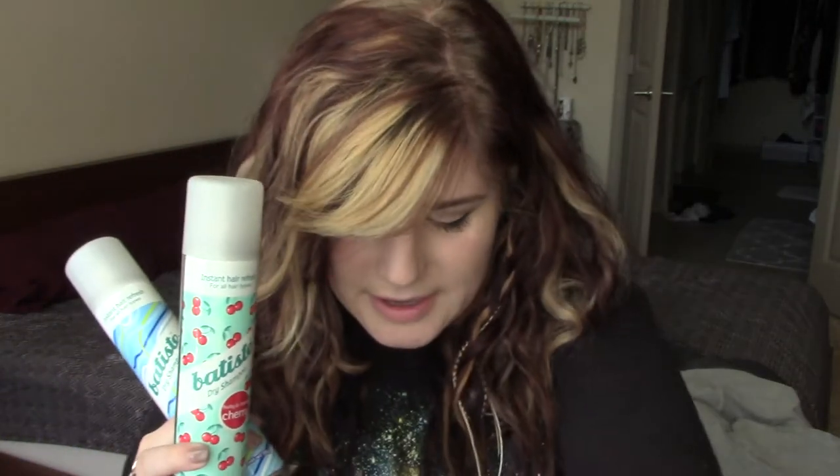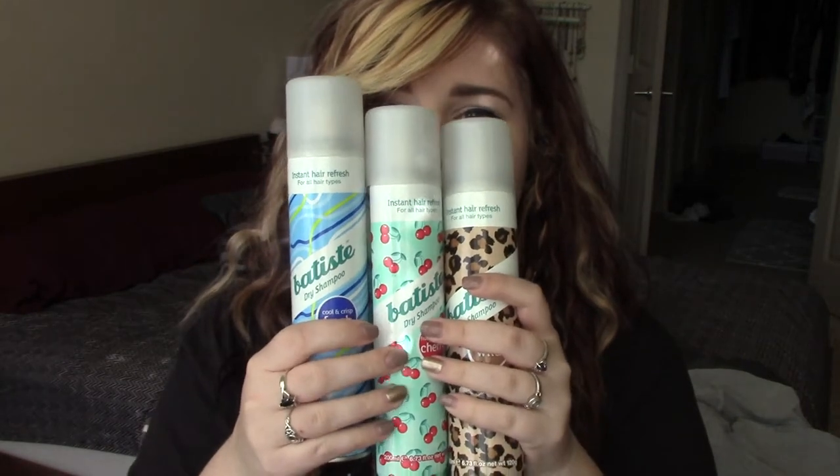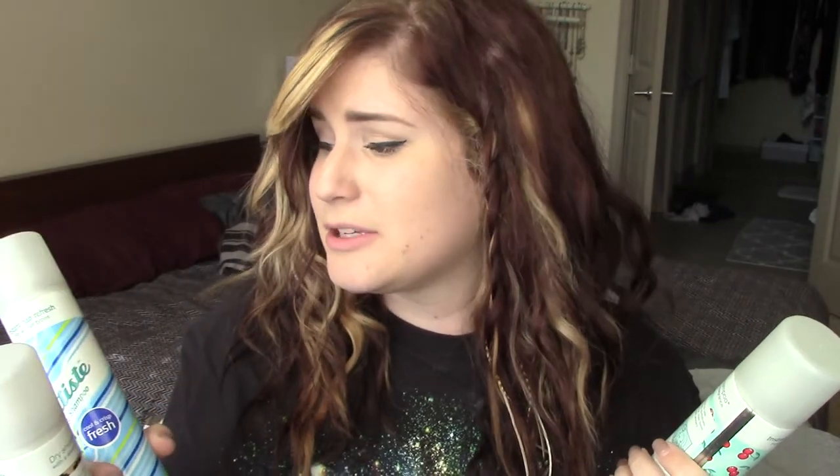The next thing I have multiples of is the Batiste Dry Shampoo. I'm not really sure if I understand the hype with this product — it really doesn't work any better than any other aerosol dry shampoo I've ever purchased.